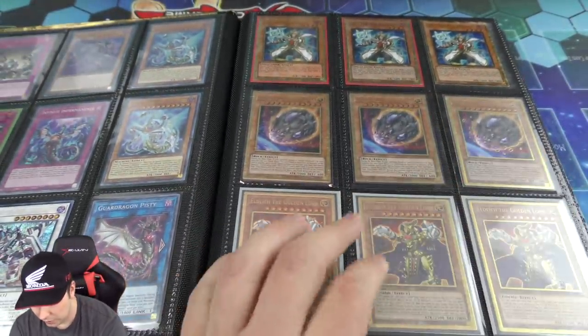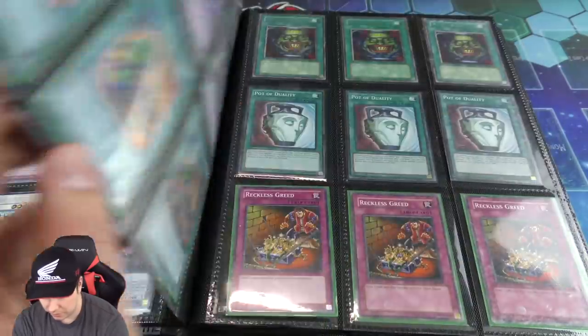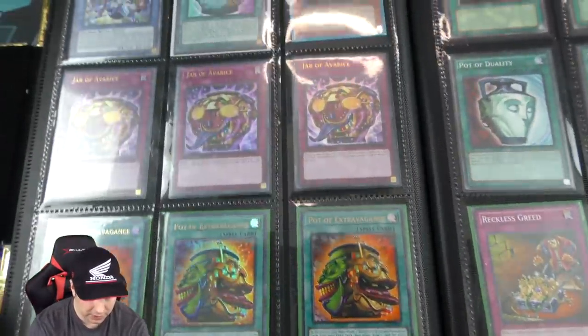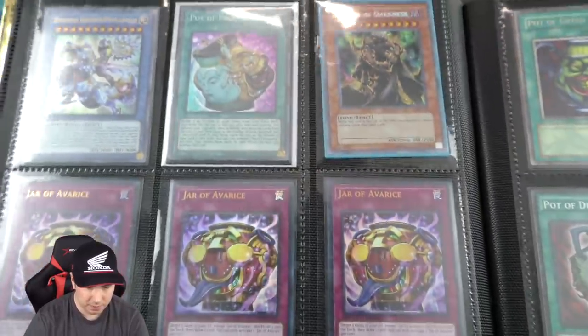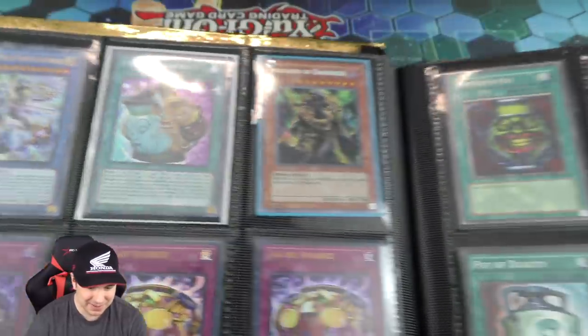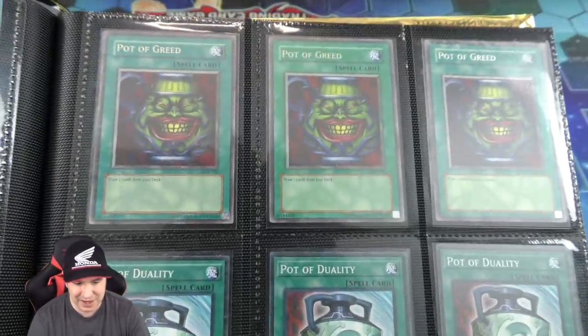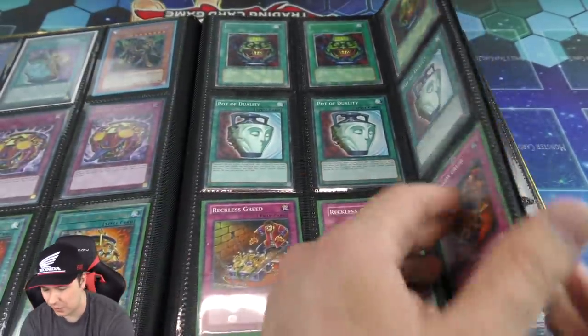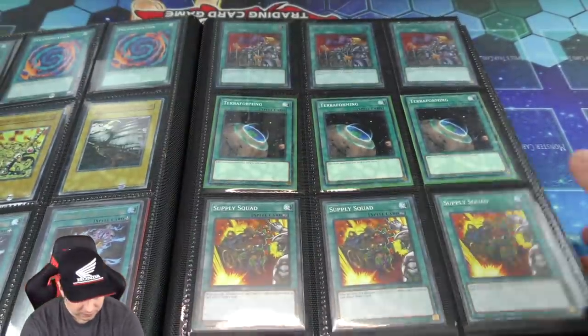Those Gold Rare Nibiru are really really beautiful. And a Pot of Extravagance there, ultra rare. Jar of Avarice — this card alone is really really expensive. A bunch of Pot of Greeds, Pot of Dualities, Reckless Greeds — all kinds of drawing cards.